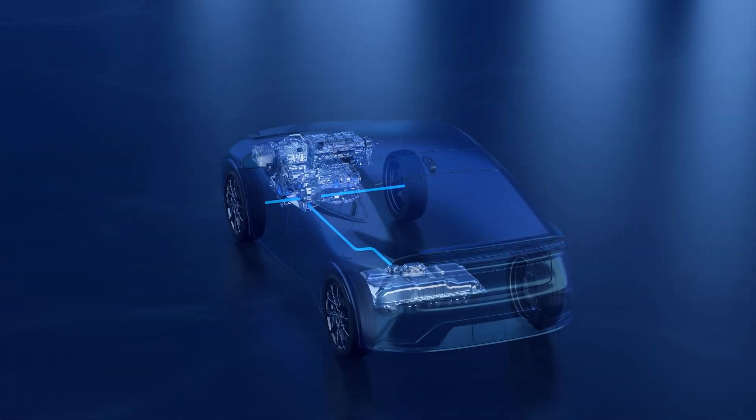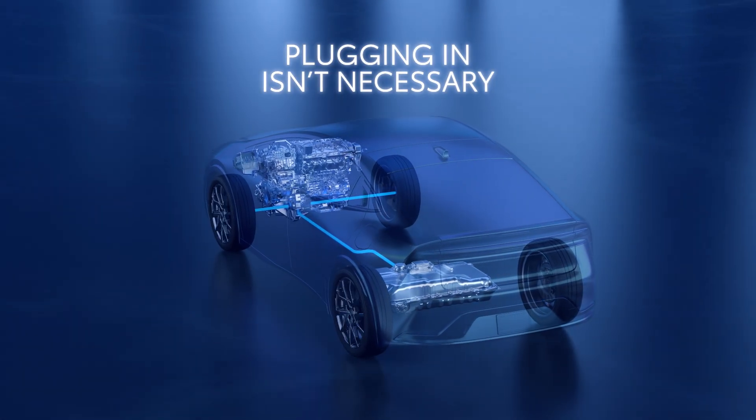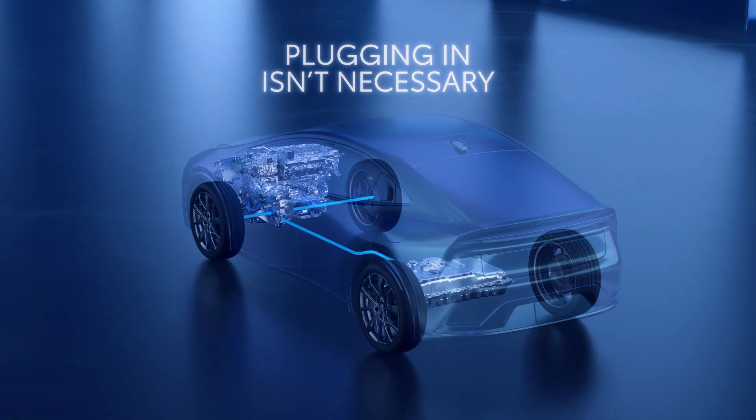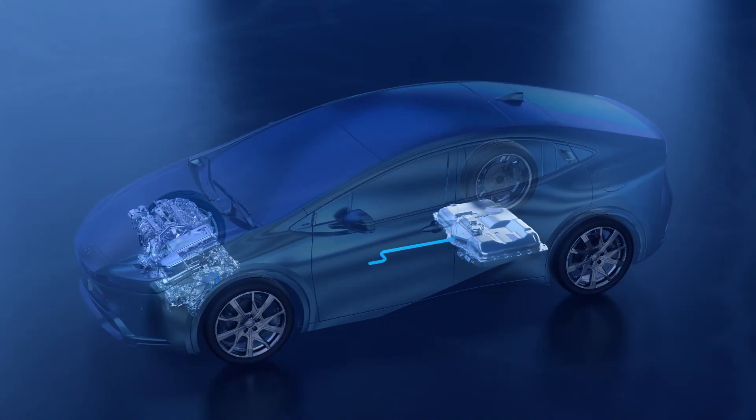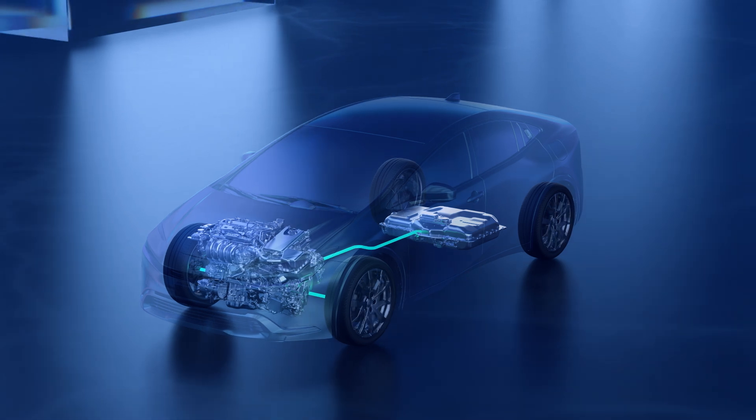So while there are certainly benefits to plugging a plug-in hybrid EV in, it isn't required, providing peace of mind if a charger is not available. It really combines the best of a battery EV and a hybrid EV, all in one cleverly engineered vehicle.